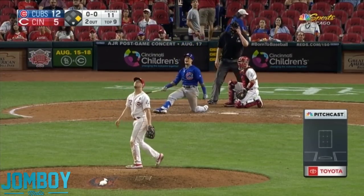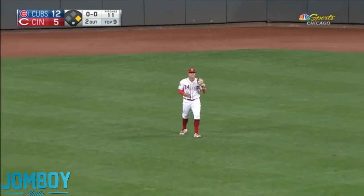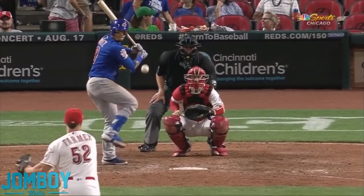Bam. Whoa. Starlin Castro dropped to the knee swing — pops it up to center field. But he went after it, he went after it, and we're all proud of him for that. We all are.